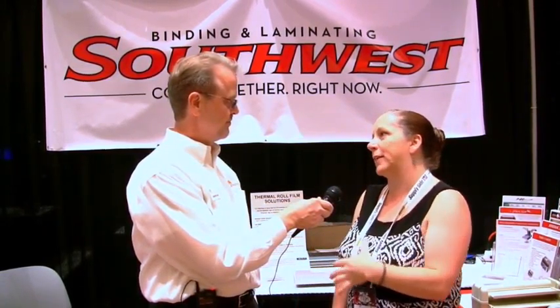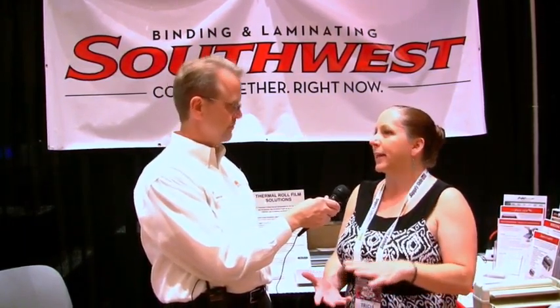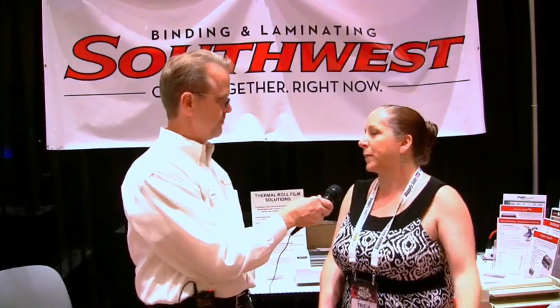What are you hearing from your customers or prospective customers? A lot of them come by and say, 'Oh, I've got this,' but they are seeing things they don't have. So I'm showing them the new things, and even if they've got a pouch laminator, we've got some other things besides regular pouches — display mount pouches or mount signs — so they can do something else with the equipment they already have.